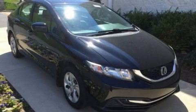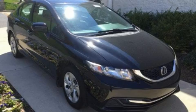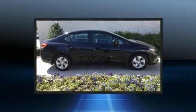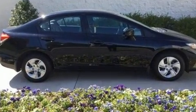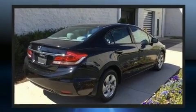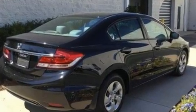Step into the 2014 Honda Civic. This four-door, five-passenger sedan provides exceptional value. Smooth gear shifts are achieved thanks to the efficient four-cylinder engine. And for added security, Dynamic Stability Control supplements the drivetrain.